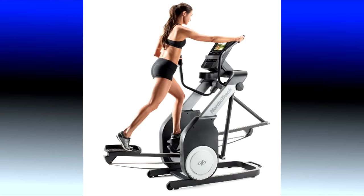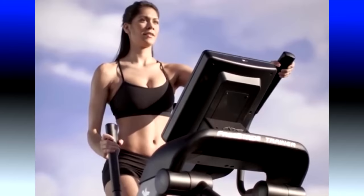Today we are going to look at the NordicTrack FS9i Freestrider. NordicTrack released the Freestrider series several years ago and it became an instant hit. In this video, I want to point out some of the unique features and then we'll show my live review while visiting the NordicTrack headquarters in Logan, Utah.